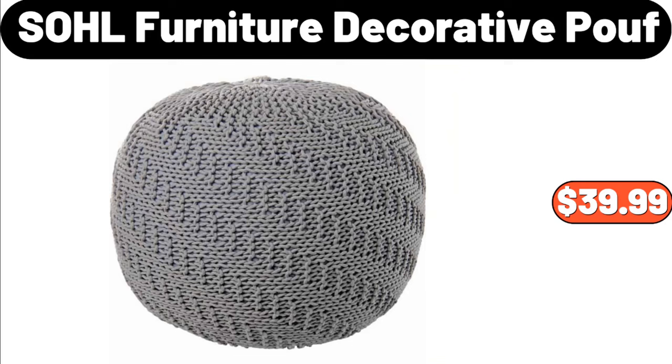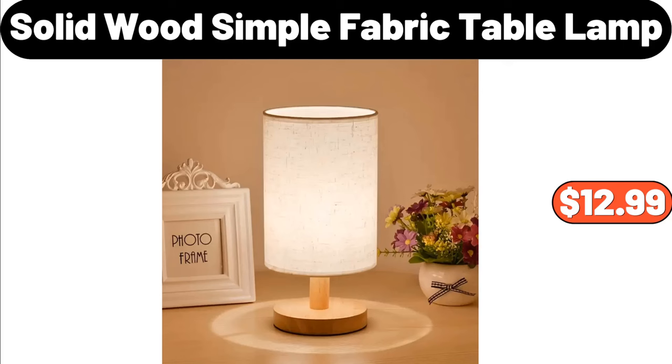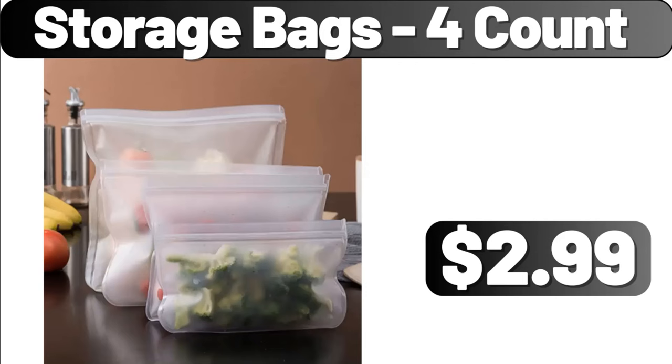SOHL Furniture Decorative Poof, $39.99. Toy Storage Organizer, $58.99. Solid Wood Simple Fabric Table Lamp, $12.99. Blue and White Porcelain Vase, $15.29.